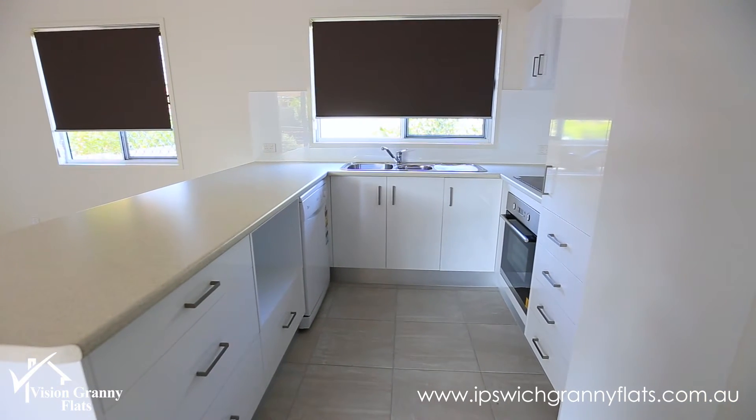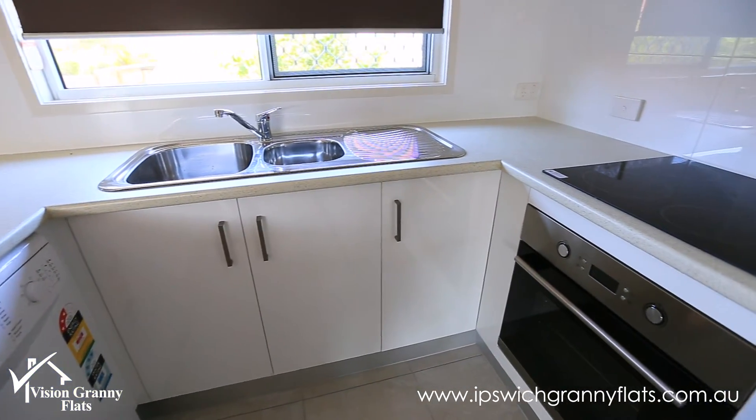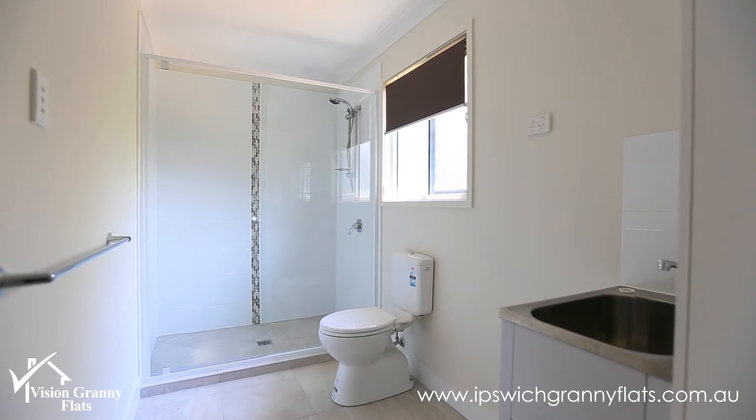We've got the fitted blinds, we've got the full block curtains. It's a really private space out the back here, quite separate from the existing tenants in the front house.